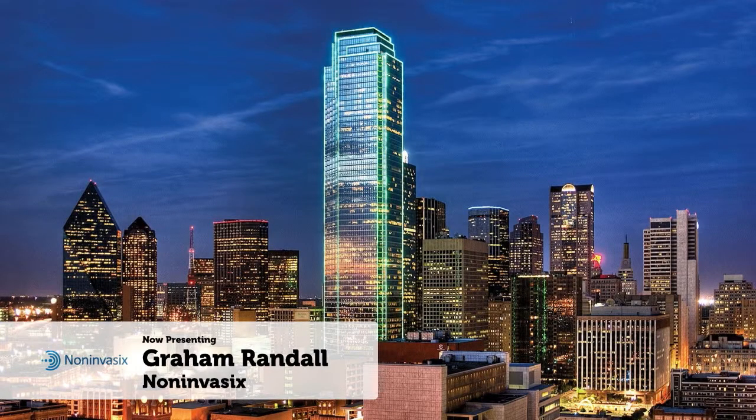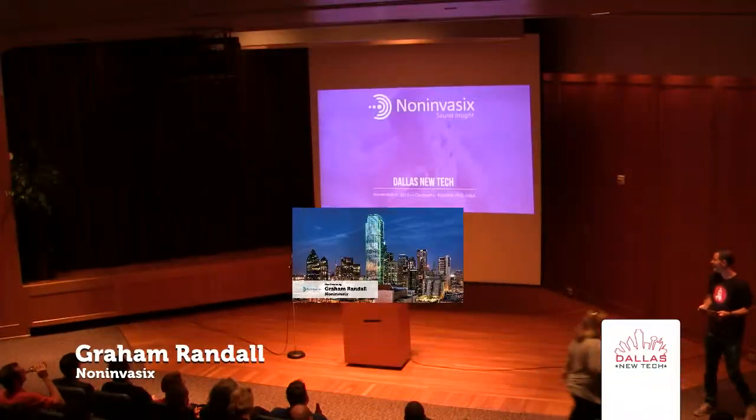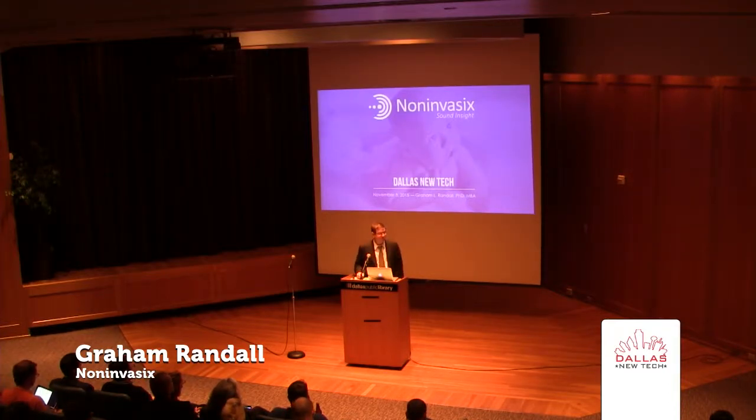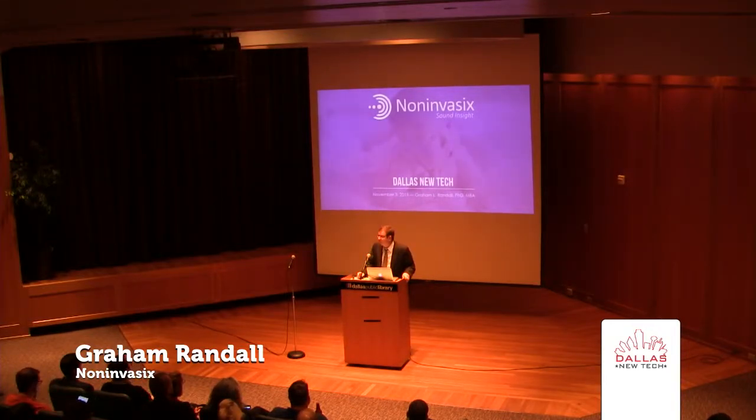Welcome. So I'm clearly overdressed for this crowd. I was at Parkland this morning and the doctors still wear ties. So NonInvasics — we're a Health Wildcatters company. I'm Grant Randall, I'm the CEO of NonInvasics.